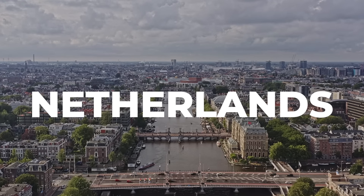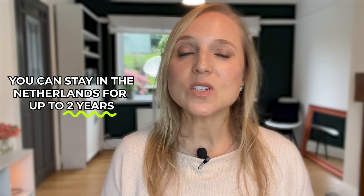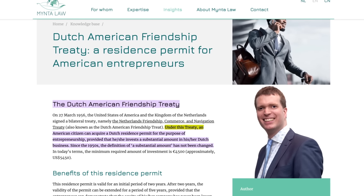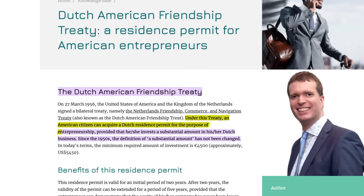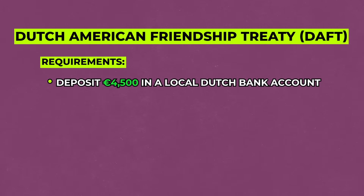Over in Europe, the Netherlands has a very unique program called the Dutch American Friendship Treaty, which allows self-employed US citizens to streamline and fast-track their path to getting a temporary stay. You can stay for two years, which is renewable and can be a path to permanent residency. Under this treaty, an American citizen can acquire a Dutch residence permit for entrepreneurship, provided they invest a substantial amount in their business. The minimum investment for the DAFT visa is to deposit €4,500 in a local Dutch bank account, which must remain there during your entire stay.